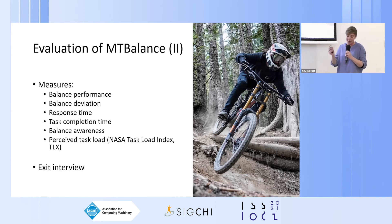Balance deviation is the average deviation of the participant from that balance threshold, measured in centimeters and expressed as a cumulative moving average. Response time denotes the average recovery time going from an unbalanced state back to a balanced state. We also measured balance awareness and perceived task load using a questionnaire after each iteration. Balance awareness was scored on a 10-point Likert scale indicating how conscious participants were of their balance, ranging from completely unaware to fully aware. Task load was determined using the NASA Task Load Index.